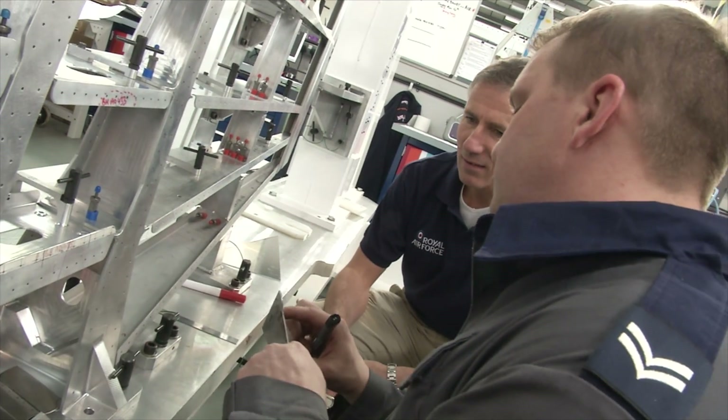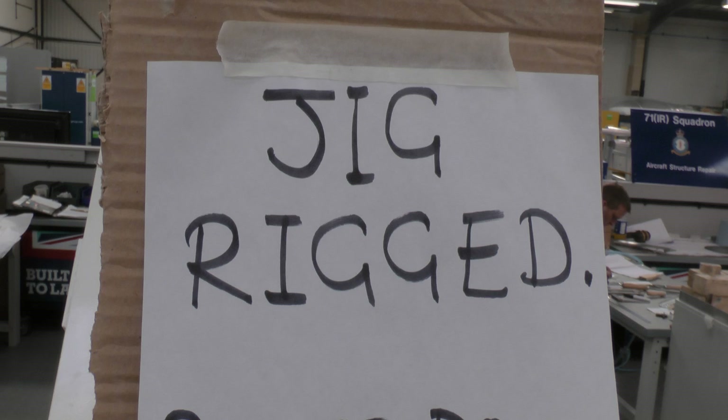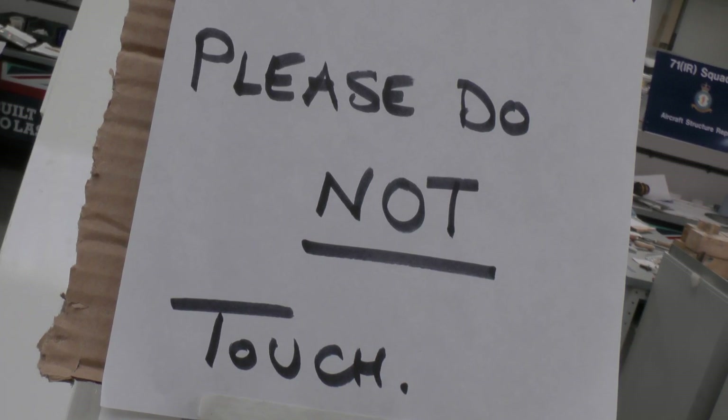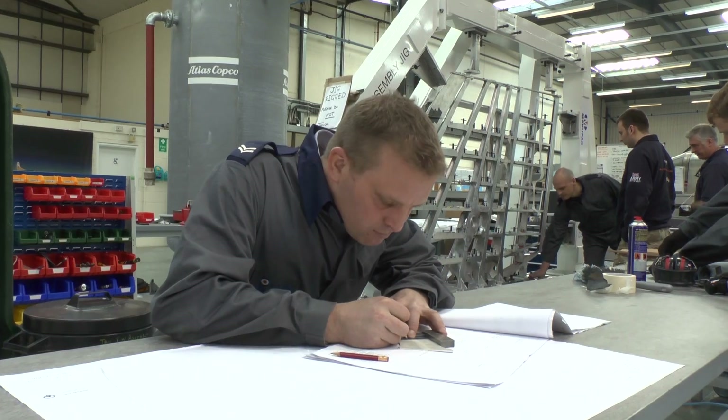The tail fin has been redesigned several times since the original brief. We've now got to the stage where the tail fin is about the size of one on a Hawk. Where it was a very small thing, it's now a substantial piece of engineering — very much like a fin on a jet fighter. It's constructed in the same way: an aluminium structure with a riveted skin.